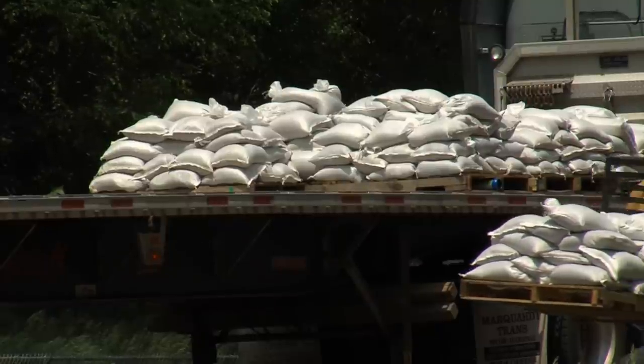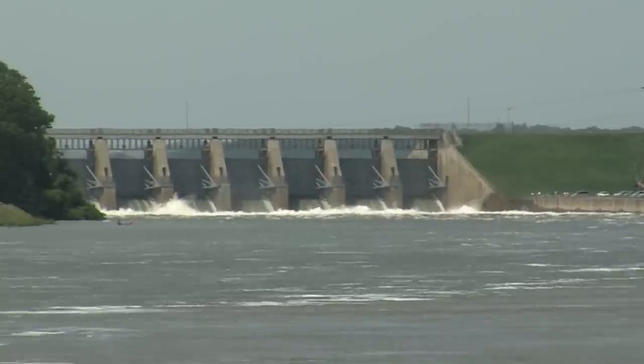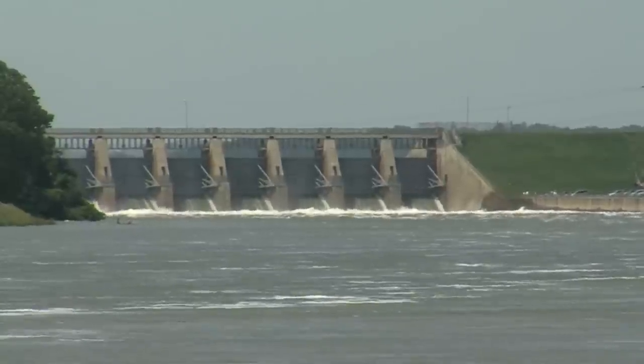Releases at Gavins Point Dam are currently at 120,000 cubic feet per second. Officials plan to increase the flow steadily until it reaches 150,000 CFS on June 14th. For South Dakota Public Broadcasting, I'm Joel Rishi in Yankton.